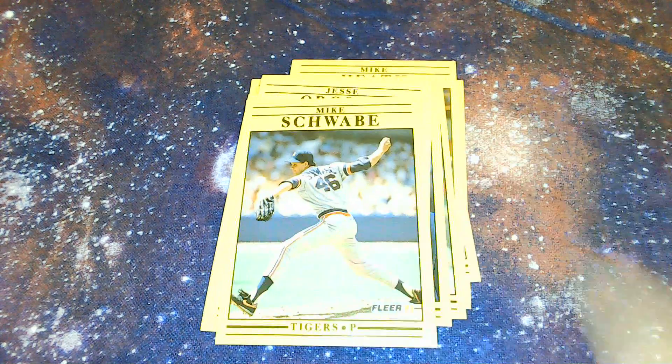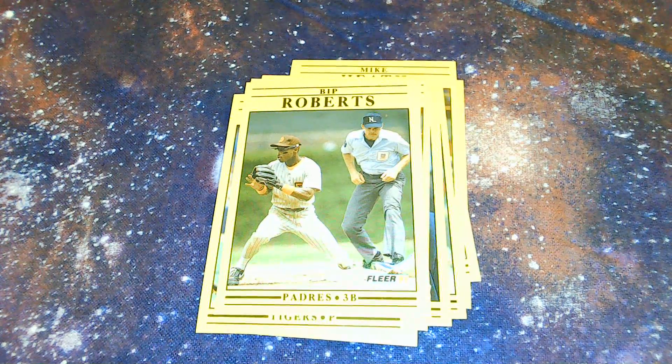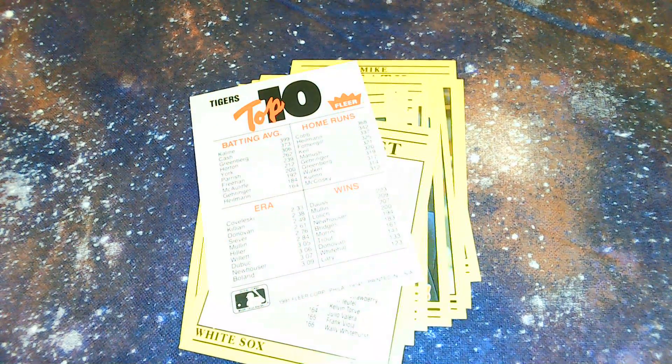Jesse Orozco — a name I finally recognized — from the Indians, from their World Series run in the early '90s. Mike Schwab from the Tigers, Bip Roberts from the Padres, a checklist from 114 to 223, a Detroit Tigers team logo sticker, and some stats of the Tigers back in '91. Next pack is the 2015 Hobby pack from Donruss.